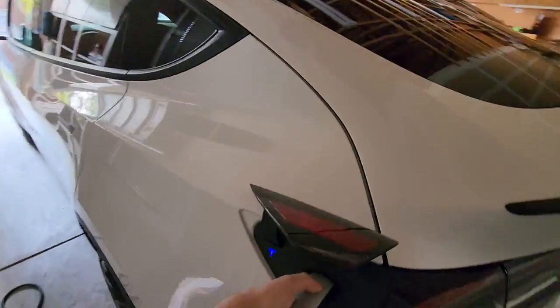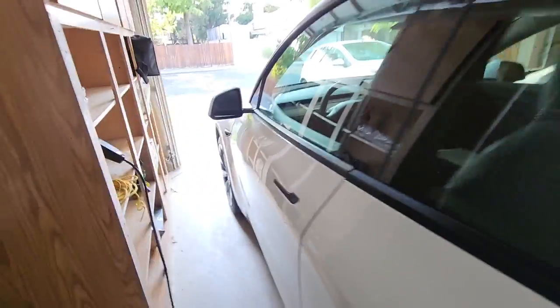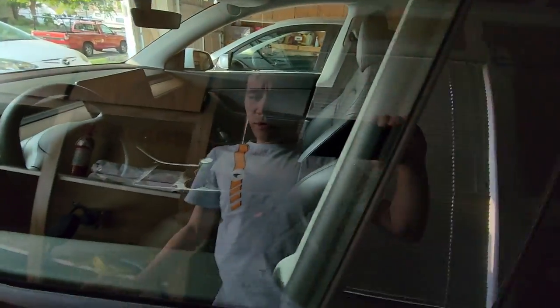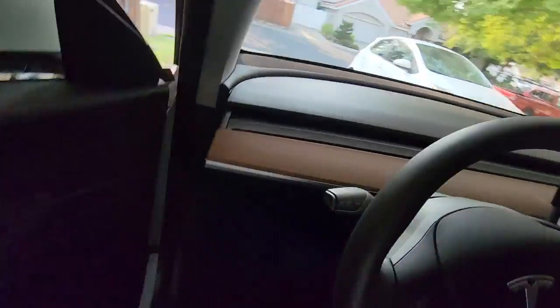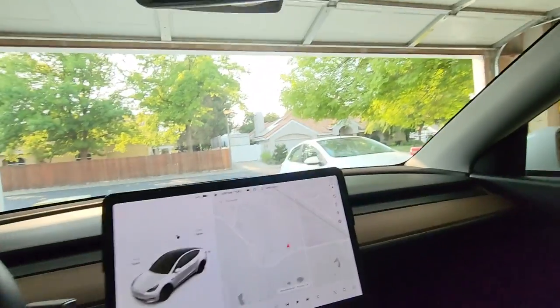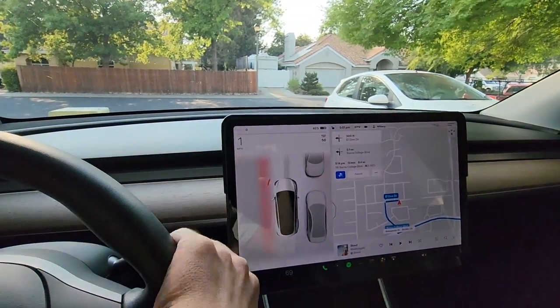So crazy thing — I have a new 10.69.2 beta which not only did I not know I had, but I didn't realize was such a big deal. So let's try it out — let's just kick it off.